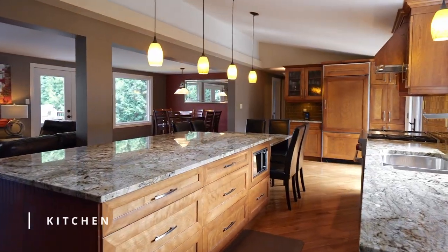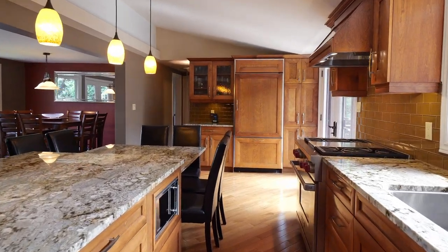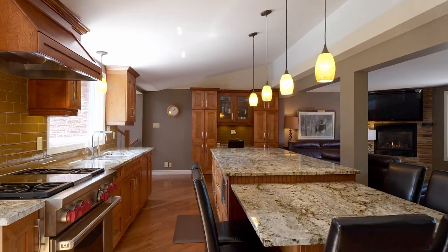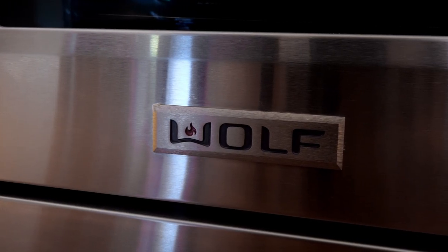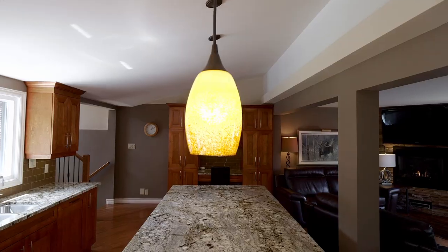A stunning view from the open concept living space. This 3 plus 1 bedroom, 3 bathroom family home has all you need. The 12 foot granite island with extra large kitchen window, Wolf gas stove and designer wood panel dishwasher and fridge make quite the first impression.